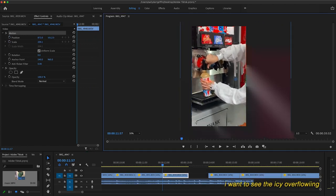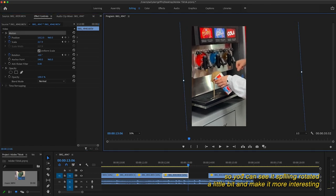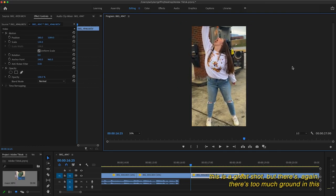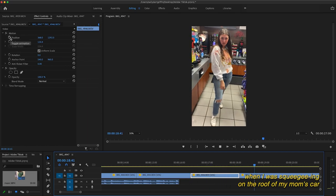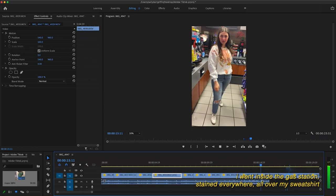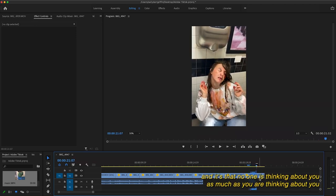For this clip I want it cropped in way more — I want to see the icy overflowing. So I'm going to zoom in a bunch and add keyframes. I thought I wanted that further away, but it looks better close up so you can see it spilling. Rotate it a little bit to make it more interesting. The most important shot of the whole thing is me ruining this sweatshirt — there's too much ground in this shot, so I want to crop out that bottom half and get as much of the cup as possible. No one at the gas station paid attention to us at all — I spilled icy all over myself, went inside stained everywhere, and no one really cared. No one is thinking about you as much as you are thinking about you — I have no shame.